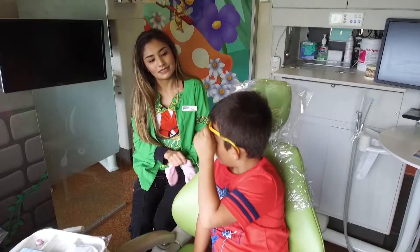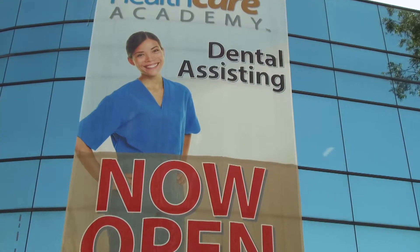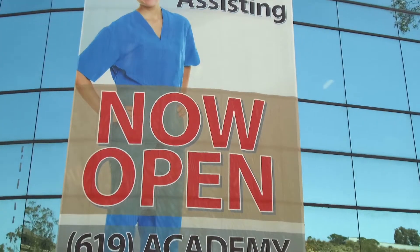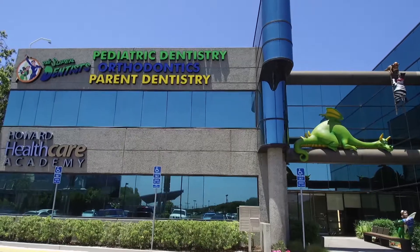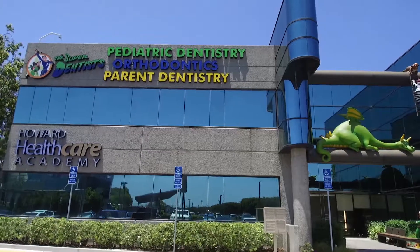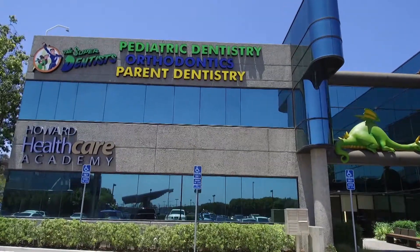To help supply the demand for highly trained dental assistants, Howard Healthcare Academy offers a state-of-the-art dental assistant school. We have the only dental education facility in California that has not only all the dental courses for dental assistants, but we also do it in a very modern, real-world facility that partners with a real dental office.